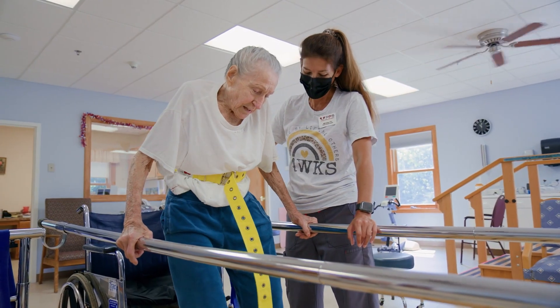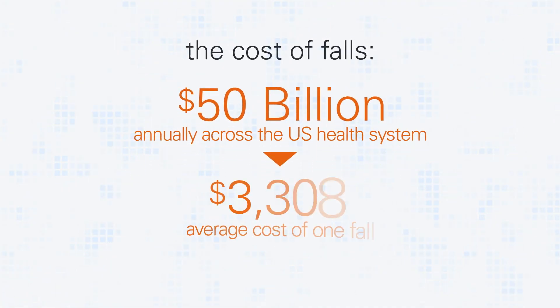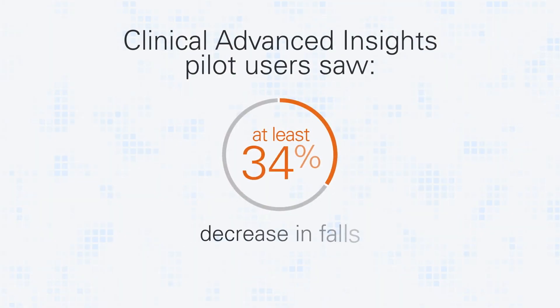In the senior population it is so important that we identify changes in condition early and address them appropriately so that we could have the best outcome. MatrixCare is able to look across all of the clinical data that's out there and identify subtle changes in residents' condition.